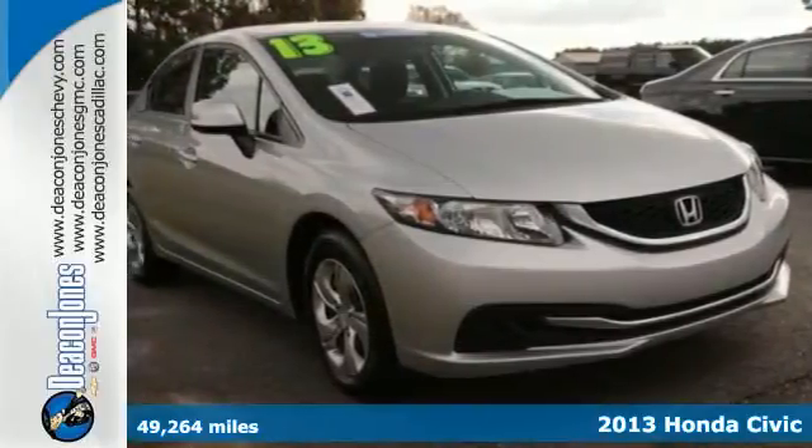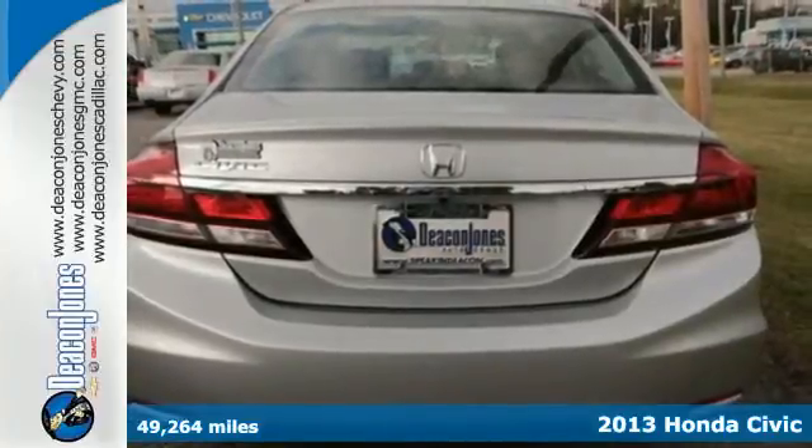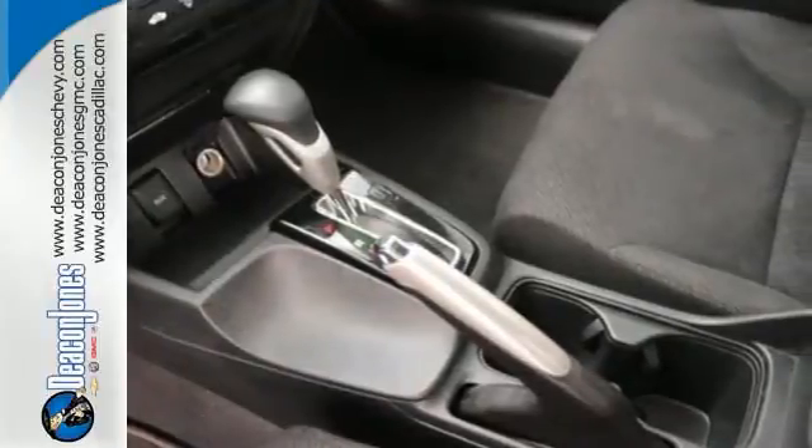Here's the 2013 Honda Civic. Few cars on the road can match the affordability and versatility of this Civic. It gets fantastic gas mileage and looks great too.